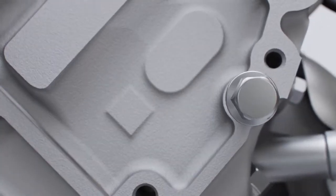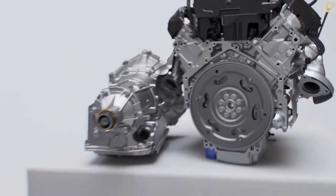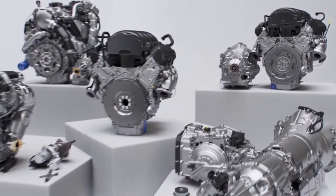No matter what you choose, you'll have peace of mind from transmissions designed, engineered, tested, and backed by GM with a no-hassle transmission core return policy.